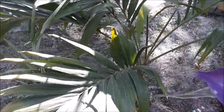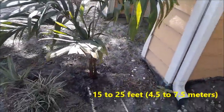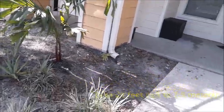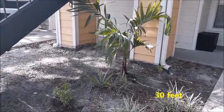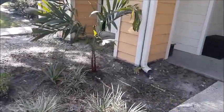The typical height of a Christmas palm tree ranges from 15 to 25 feet, which is 4.5 to 7.5 meters. However, under ideal growing conditions, they occasionally reach heights of up to 30 feet, which is 9 meters. It's important to note that these trees generally grow at a slow to moderate pace, taking several years to reach their maximum height.